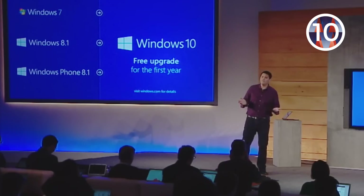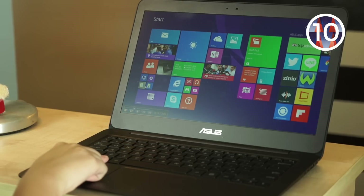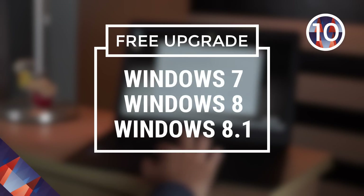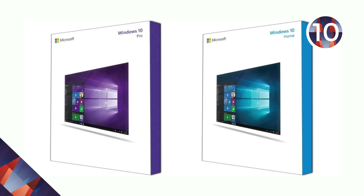Number 10: Free. This last reason is a pretty darn good one — who doesn't like free, right? Windows 10 is completely free, as long as you have a legit version of Windows 7, 8, or 8.1, and as long as you upgrade within the next year. Boxed copies are still available for purchase, if that's your thing.